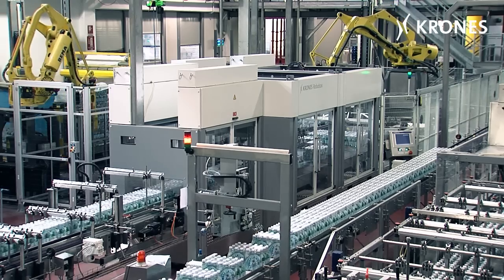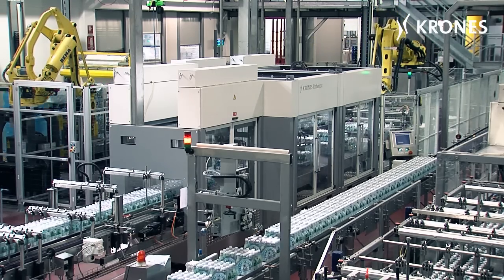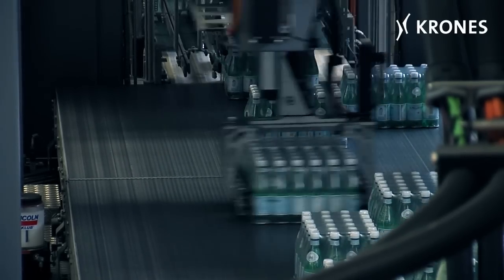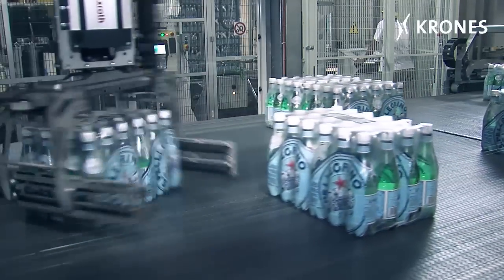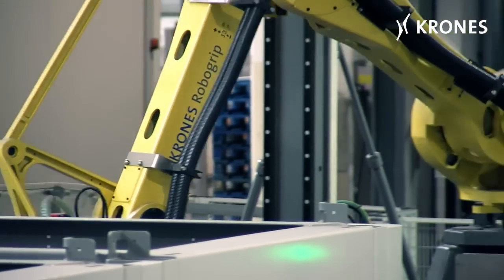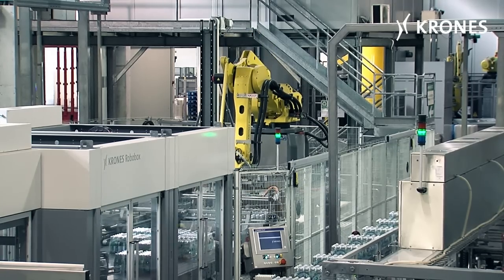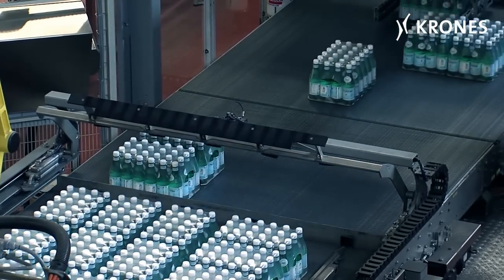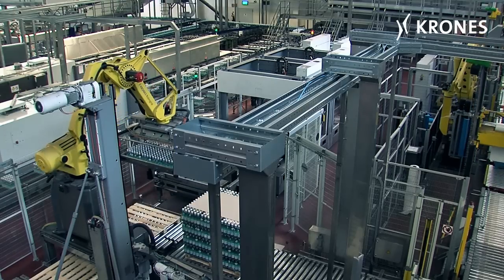The layer pattern is then created by a RoboBox unit. A RoboGrip 4A loading robot assembles the stacks on the pallets, after which these are transported to a block-type warehouse.